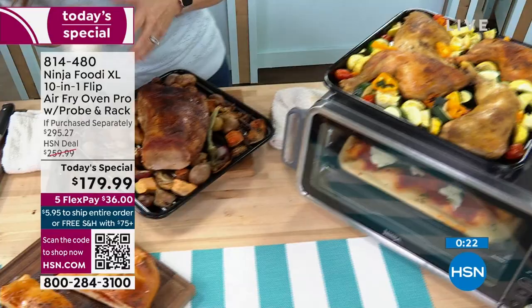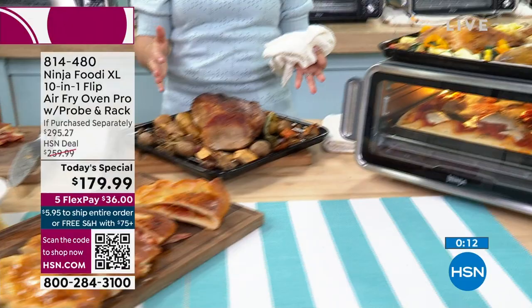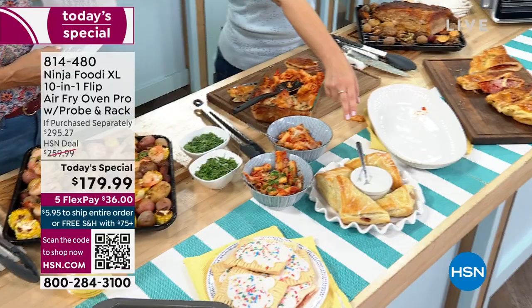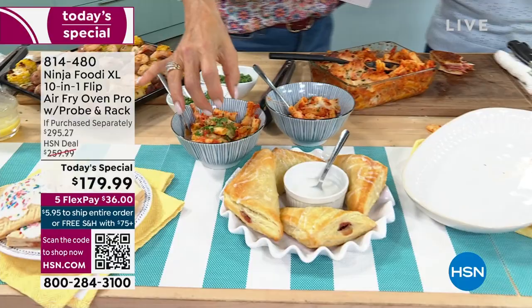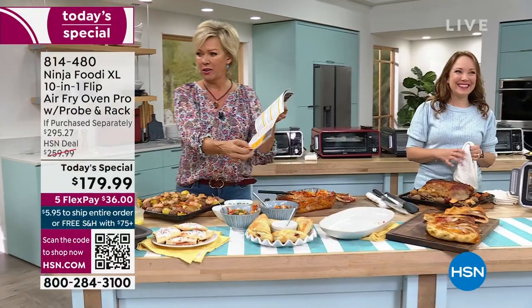It's just like restaurant quality style food, except you're able to do it at home easier and in less time. That 60-second preheat is going to get things on the table faster on those busy weeknights — plus you're not having to wait for your oven to preheat. You'll be eating by the time your oven is still preheating. Plus you're getting that smart probe. It's carb-free day whenever there's a Today's Special — the carbs don't count.